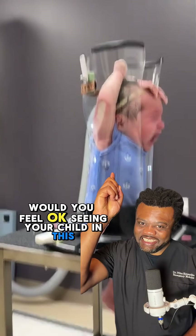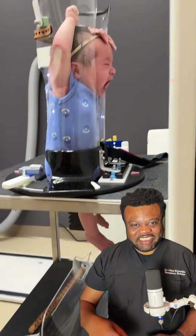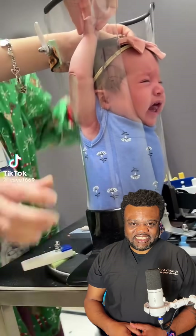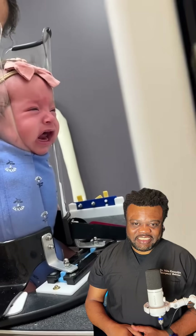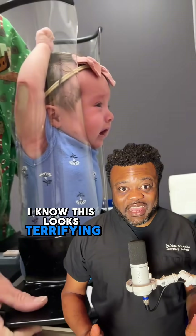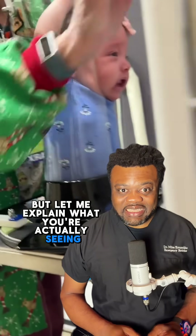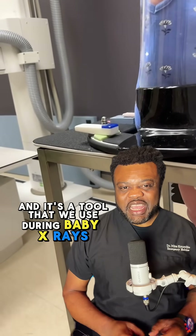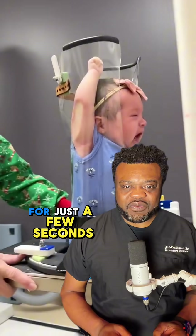Would you feel okay seeing your child in this? I know this looks terrifying, but let me explain what you're actually seeing. This is called a piglestad and it's a tool that we use during baby x-rays to keep infants safely still for just a few seconds.